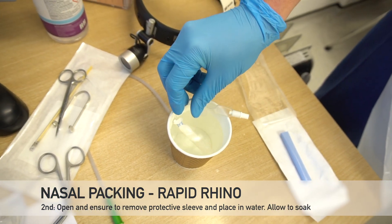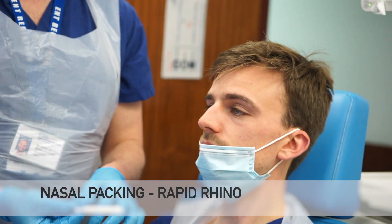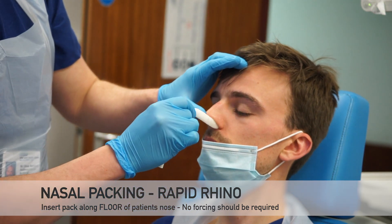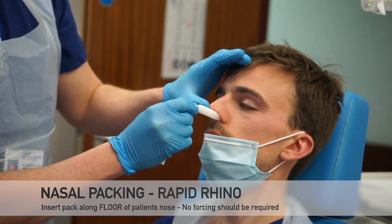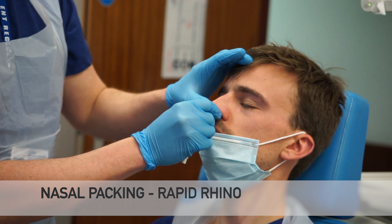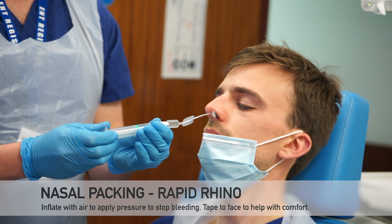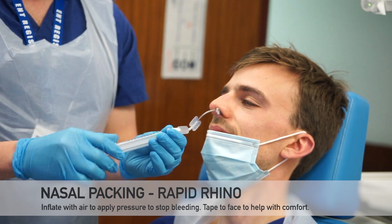Ensure to remove the protective blue sleeve and then soak the Rapid Rhino in body temperature water. This will activate the pack and allow it to be inserted much more easily. Once soaked, insert the pack along the floor of the nose, trying to keep along the nasal septum and aiming vertically for the level of the ear, not the top of the head. The pack should be inserted easily and should not be forced. The full pack should enter the nose comfortably as shown.